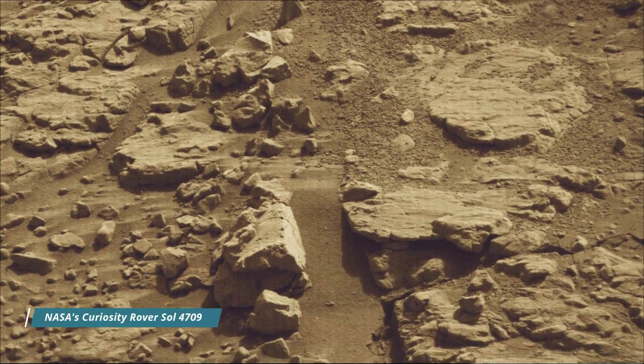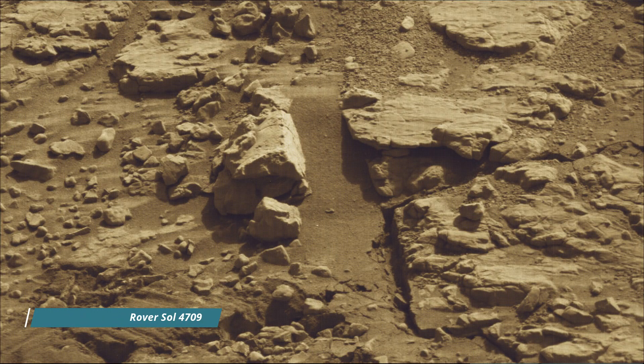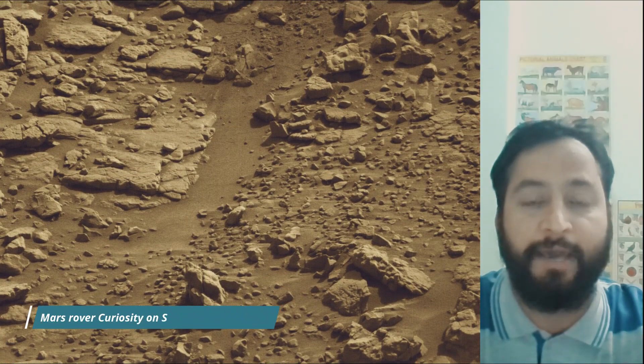Hello friends. Curiosity Sol 4709 — Mastcam, Hazard Avoidance Camera (HazCam), and the Navigation Camera (NavCam).